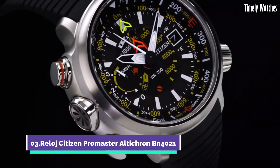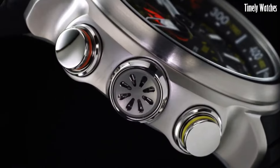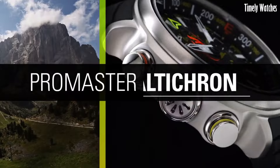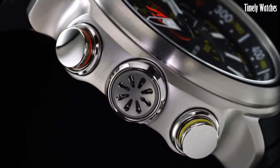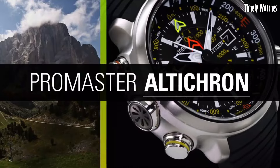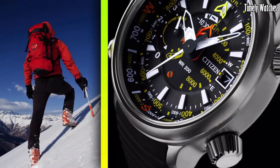Number 3. Citizen Promaster Altichron is a specialized timepiece tailored for outdoor adventurers and mountaineers. Its altitude measurement feature allows precise tracking of altitude changes during challenging expeditions. Equipped with EcoDrive technology, it draws power from light, eliminating the need for battery replacements.